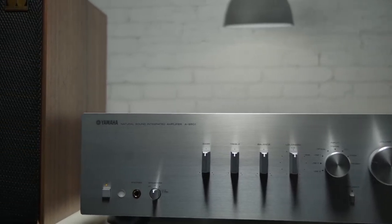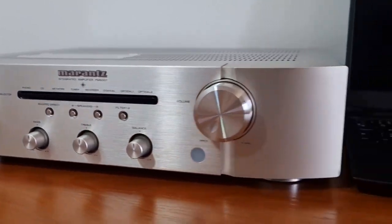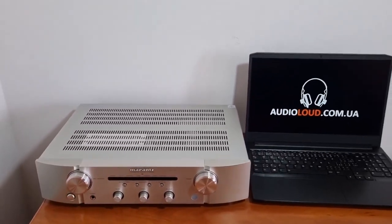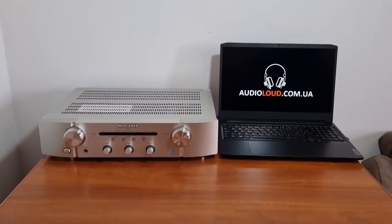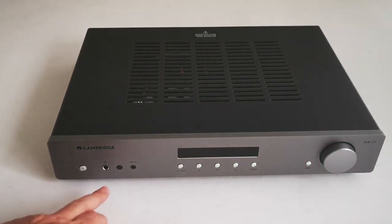Do you want stereo sound so immersive it'll blow your hair back? Are those tiny built-in amps leaving you disappointed? Well, get ready people, because we've just plugged in, switched on, and cranked the volume up to 11 on the top 5 best stereo amplifiers of 2023.